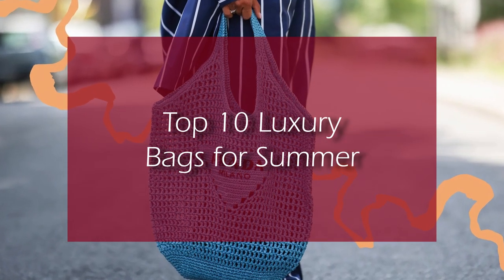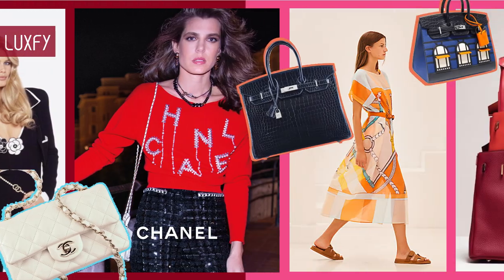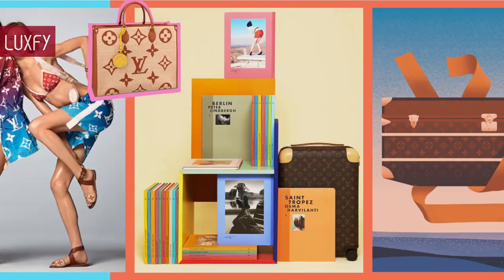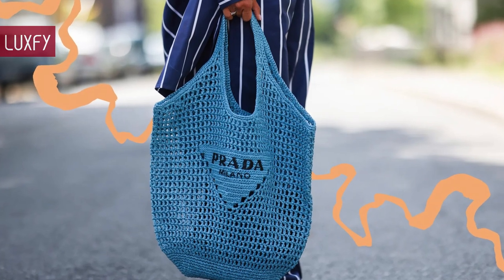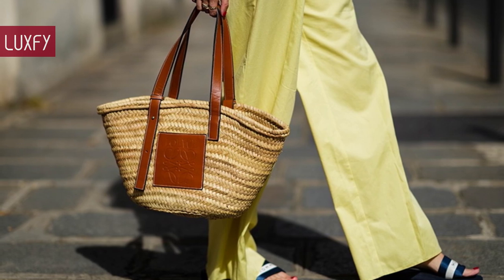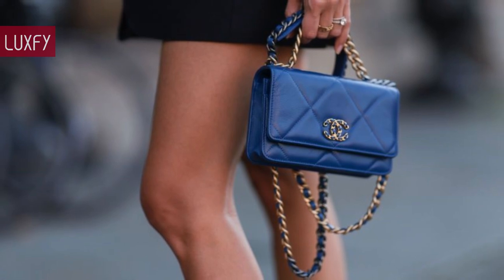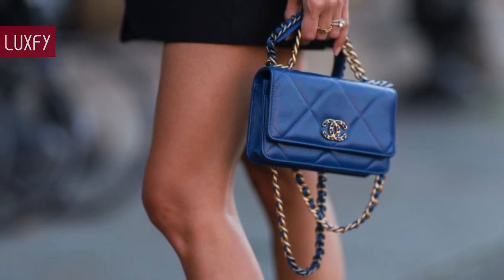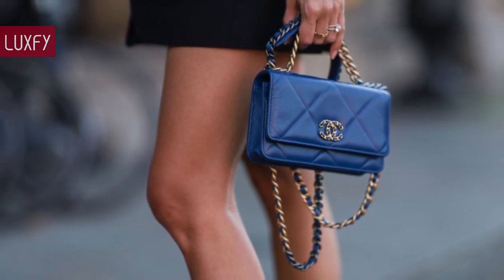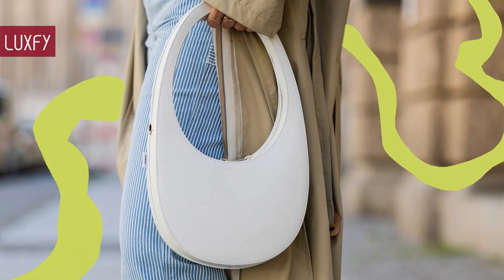Top 10 Luxury Bags for Summer. Welcome to Luxify, where we talk about fashion, luxury, and basically all the best things life has to offer. Welcome to our video listing the top 10 luxury bags for summer. If you are looking for a designer bag to wear all summer, you have come to the right place. Here I'll show you the most stylish luxury bags for a summer at the beach or the city. So without further ado, here are the top 10 luxury bags for summer.